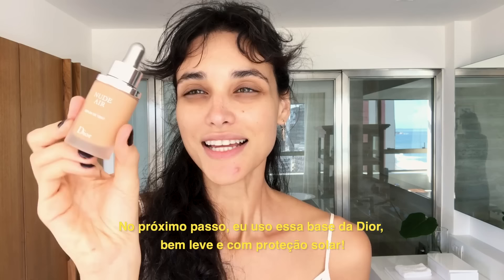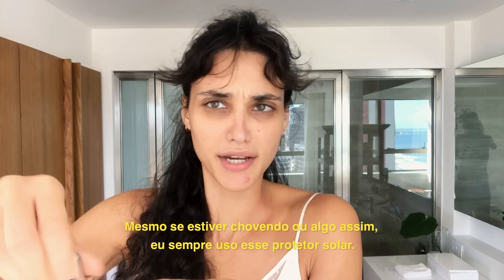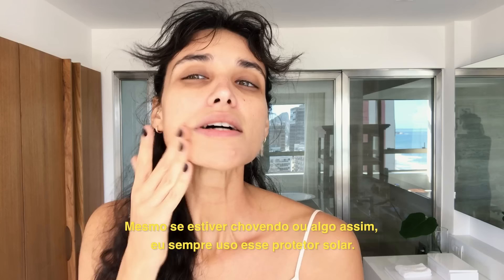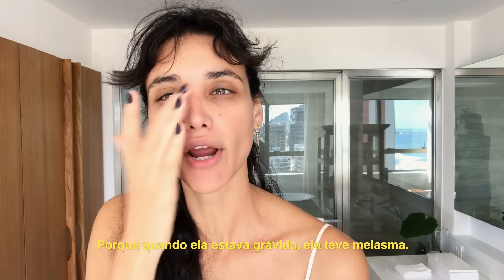Next step, I put this foundation — this Dior, very light, with sunscreen. That's very important. Even if it's raining, I use the sunscreen.